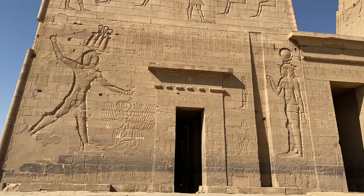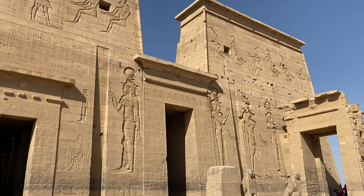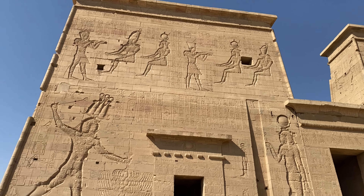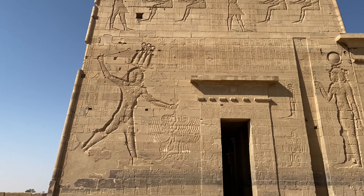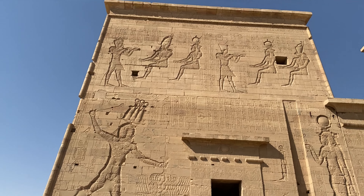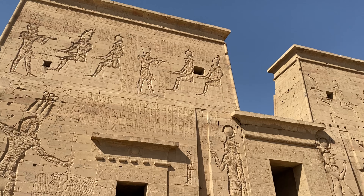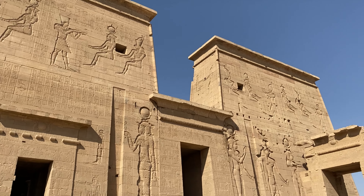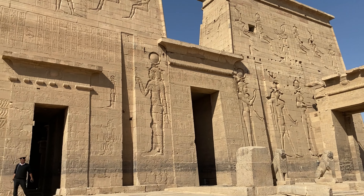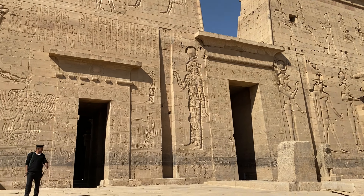All of the reliefs and iconography in ancient Egypt had meaning. It's cool to look at them and think about what they can mean with your own interpretation. This shows the pharaoh smiting enemies, and these up here show the pharaoh making offerings to the gods. There are so many different types of styles and scenes in ancient Egyptian iconography — it makes wandering around these temples really fun.